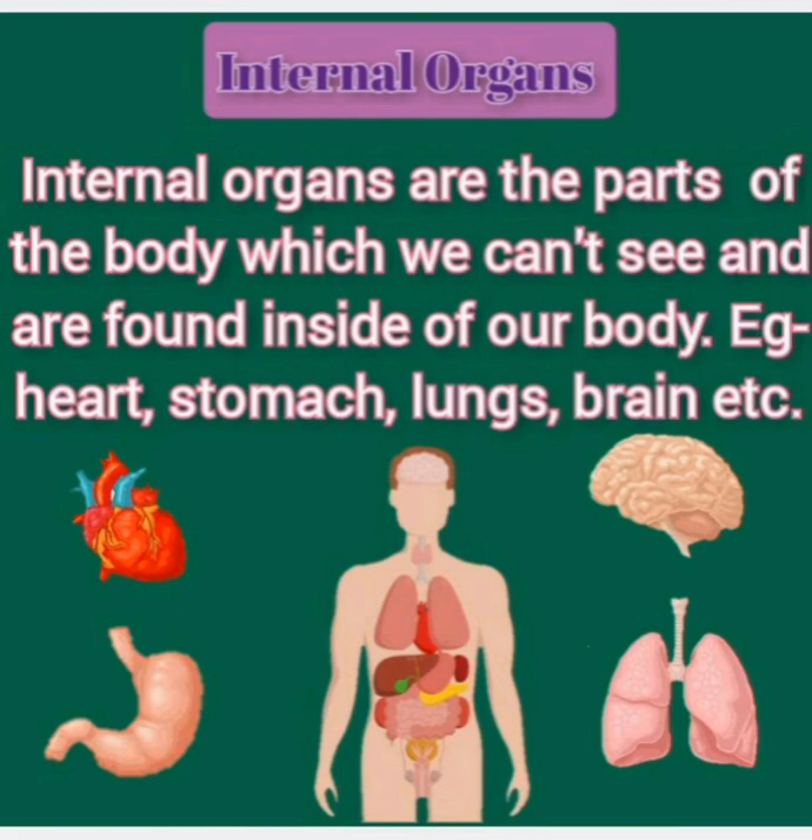Internal organs. Internal organs are the parts of the body which we cannot see and are found inside of our body. For example: heart, stomach, lungs, brain, etc.